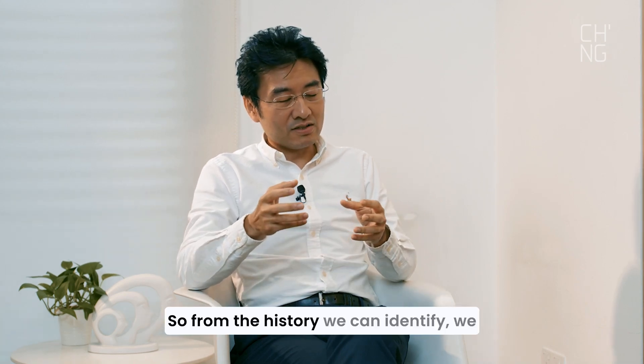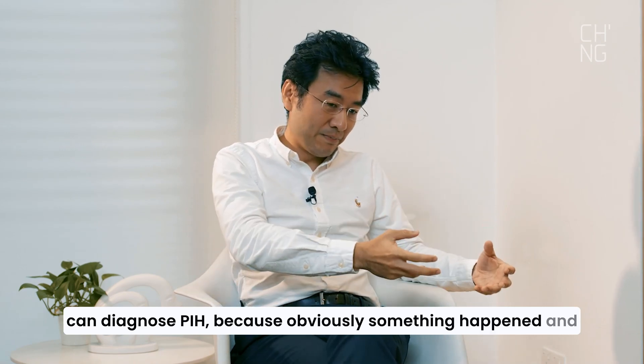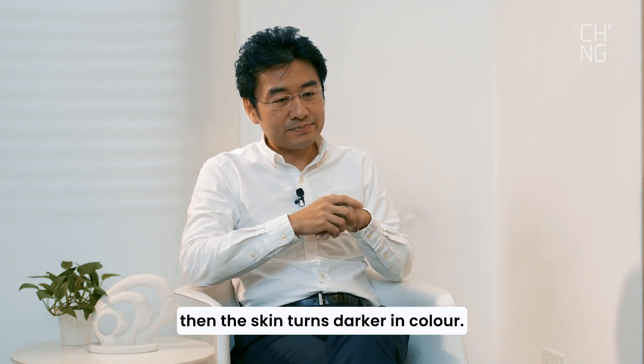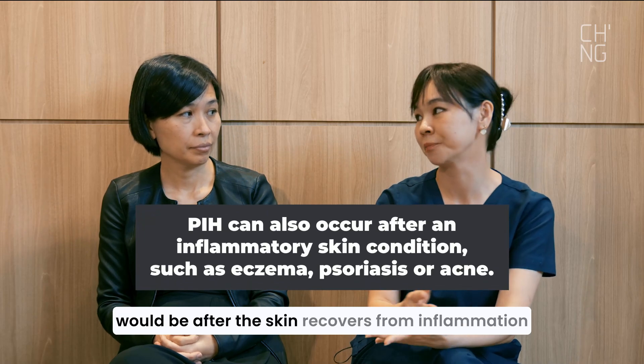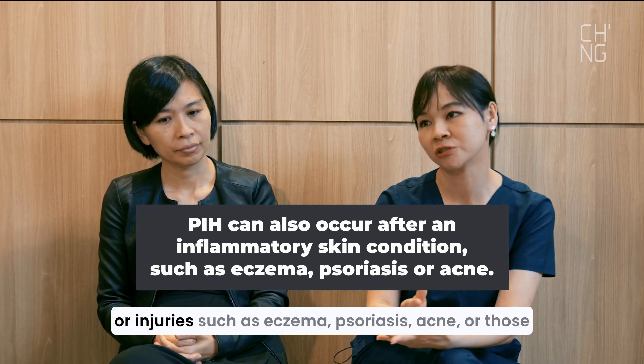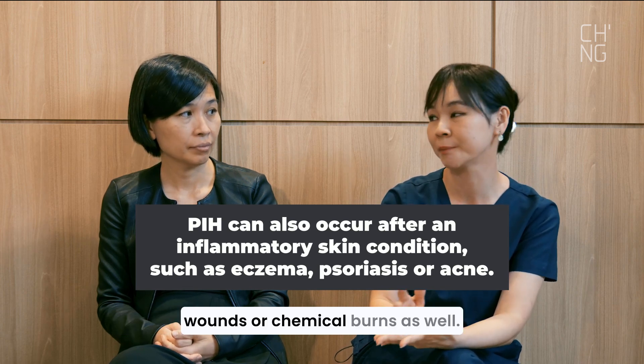From the history, we can identify and diagnose PIH, because obviously something happened and then the skin turned darker in colour. Some other common causes of post-inflammatory hyperpigmentation include skin recovering from inflammation or injuries such as eczema, psoriasis, acne, or wounds and chemical burns.